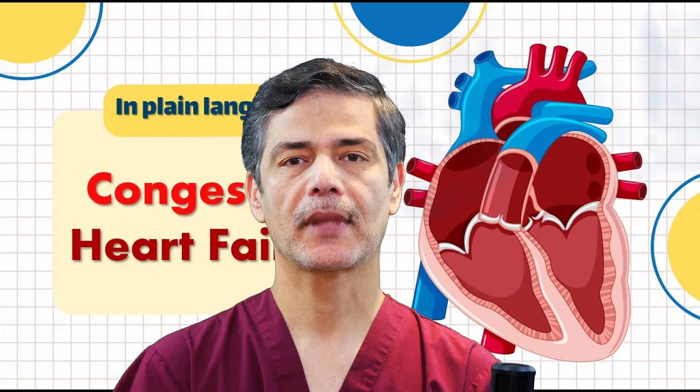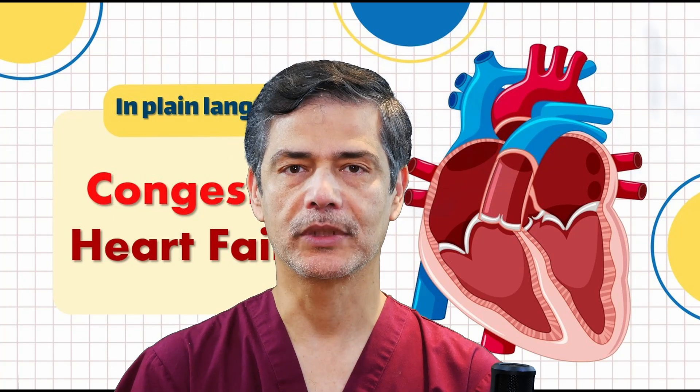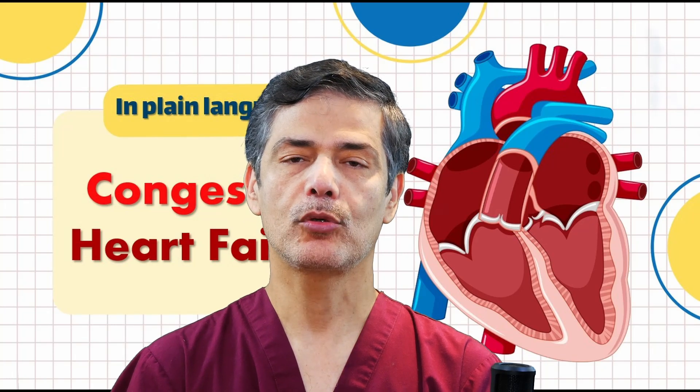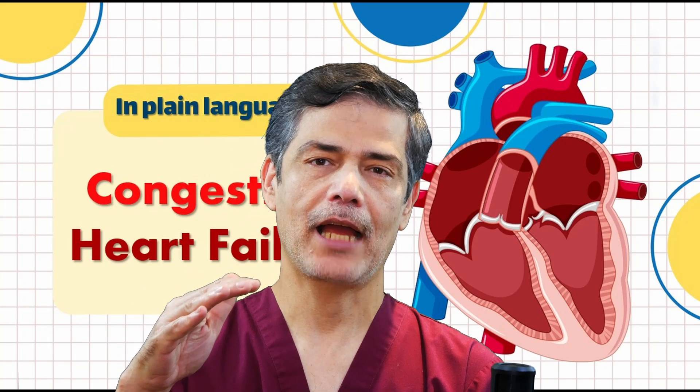How does heart failure happen? The first thing to know is that when our heart contracts, it does not pump out all the blood inside it. Normally, about 50 to 70 percent of the blood is pumped out, which means the heart is functioning properly. The problem begins when this output gradually decreases — first mildly, then moderately, and eventually severely.